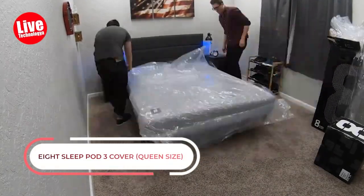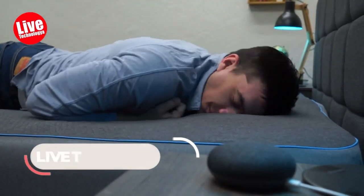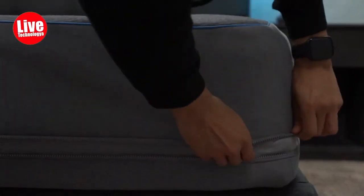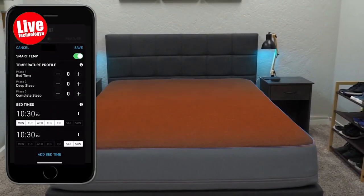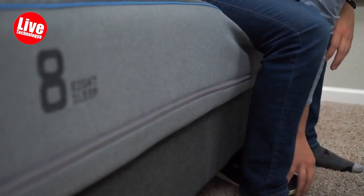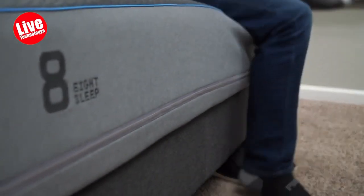Number 6: 8 Sleep Pod 3 Cover, Queen Size. This smart mattress cover from 8 Sleep makes a unique tech sleep gift you can buy. It has temperature adjustments to make the mattress as warm or cool as they want before bed and through the night — excellent for individuals who tend to be too warm or hot when they sleep. Once it tracks your body's temperature and sleep cycle, it goes on autopilot to make changes on its own. This mattress topper also tracks sleep and can be adjusted for partners on diverse sides of the bed.